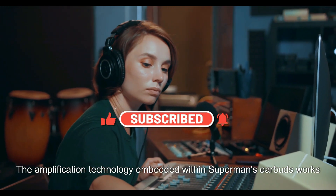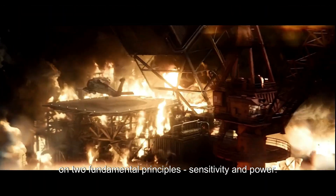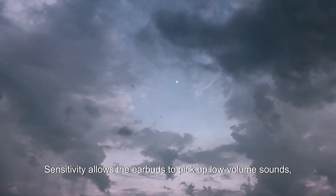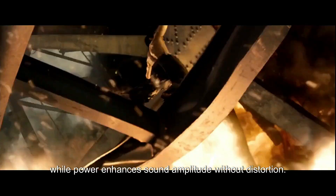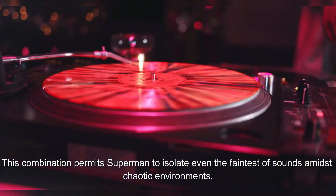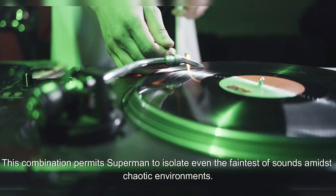The amplification technology embedded within Superman's earbuds works on two fundamental principles: sensitivity and power. Sensitivity allows the earbuds to pick up low-volume sounds, while power enhances sound amplitude without distortion. This combination permits Superman to isolate even the faintest of sounds amidst chaotic environments.